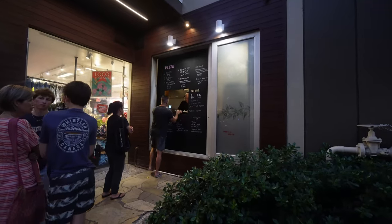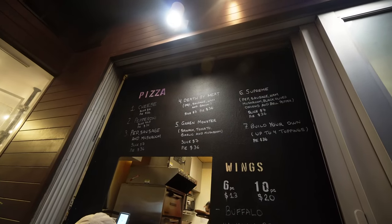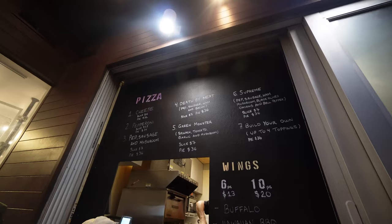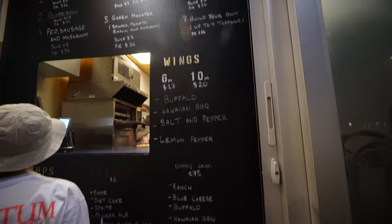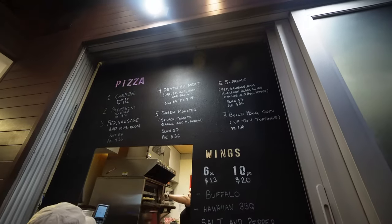Your next Waikiki bite is here at this pizza window off of Royal Hawaiian and Kuhio Avenue. It's only open from 4 to 10 o'clock in the evening, and a little earlier during lunchtime. The slices are a little pricey, but for Waikiki, let's see what all the fuss is about — there's a line and I'm really interested in how this pizza is. A cheese slice is six bucks, going up to about seven bucks for your supreme. They got a green monster, death by meat, pepperoni, sausage, mushroom. They also have wings — six pieces for $13, ten pieces for $20. Dipping sauce is 75 cents, drinks are about two bucks. And I hear the slices are pretty big here.